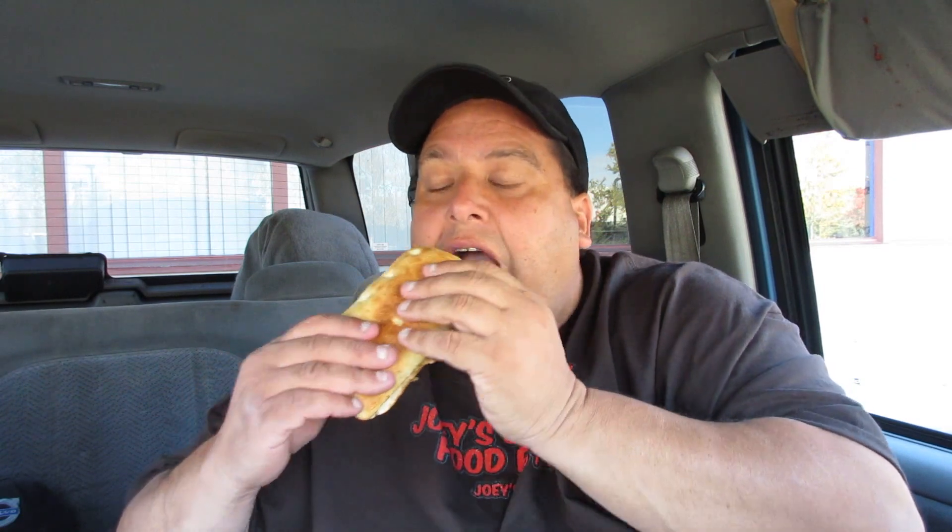So it has cranberry stuffing and turkey. Who doesn't love turkey? It makes you sleepy afterwards. The cranberries — that sweetness with the turkey. And the turkey's not dry, which is the thing with this. You'd think it would be dry, but it's not. They toasted it up at Starbucks and it's really good.